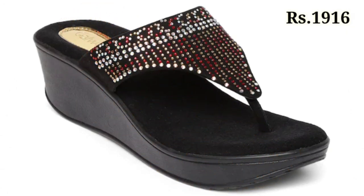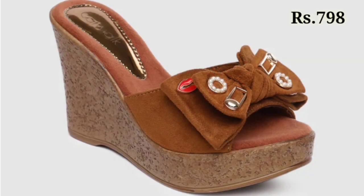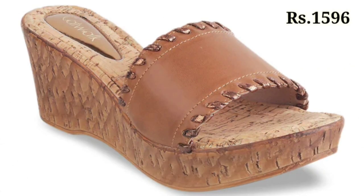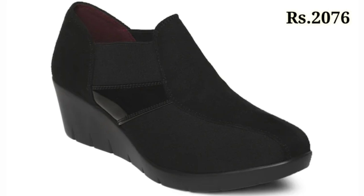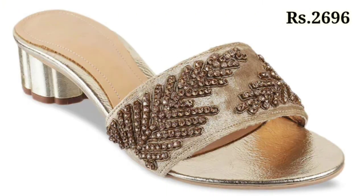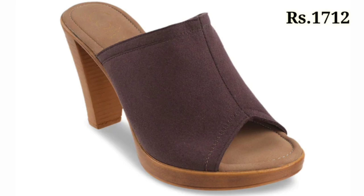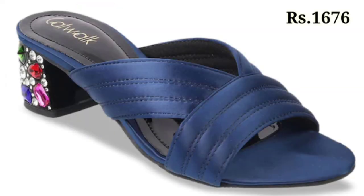Now let's talk about how you can purchase these footwear designs. If you want to place an order, there is a purchase link below in the description box as always. Just simply click on the video's title and scroll down — there you will see the blue colored link, which is the purchase link. When you click on the link you will be redirected to the website.